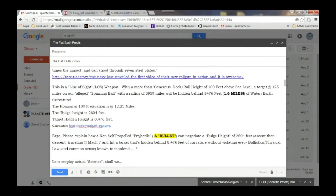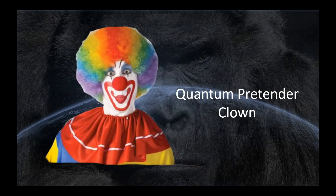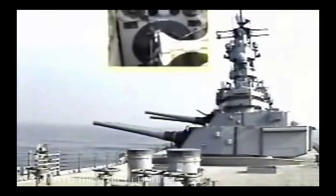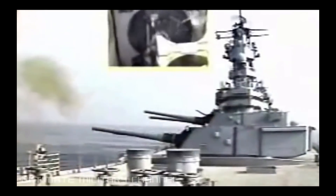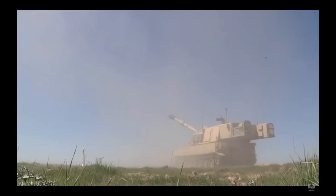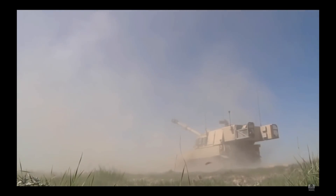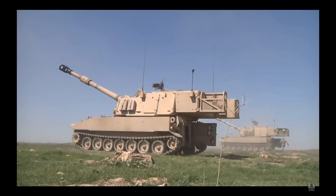So this is a line of sight weapon. Hold on there, Quantum Dumb Dumb. The Navy doesn't say the railgun is line of sight — you're the one making that assertion, and it's wrong. Does this look like a line of sight weapon to you? Every one of these weapons are used for over-the-horizon, indirect fire missions, just like the Navy's railgun.